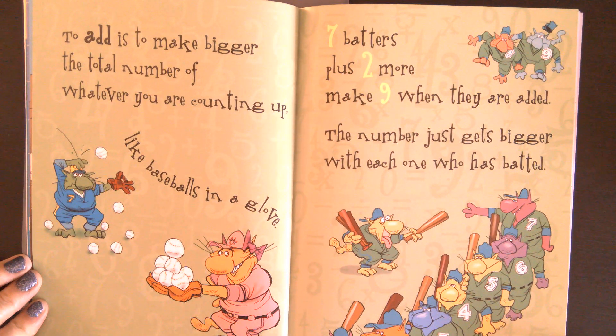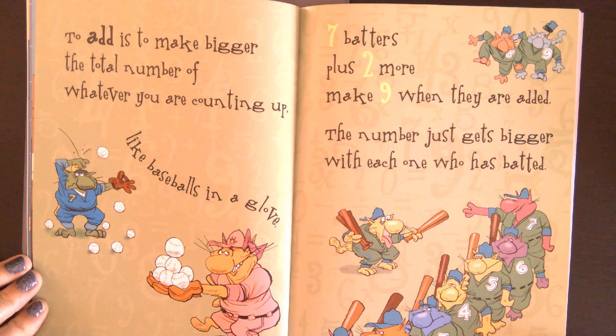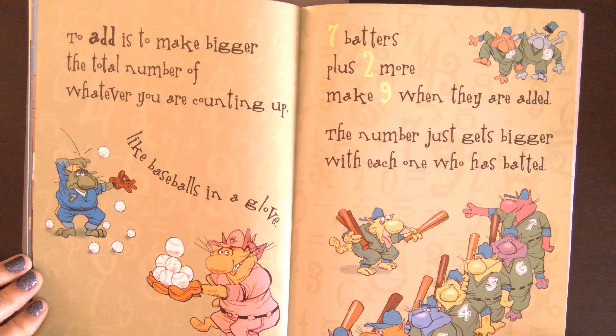To add is to make bigger the total number of whatever you are counting up, like baseballs in a glove. Seven batters plus two more make nine when they are added. The number just gets bigger with each one who has batted.